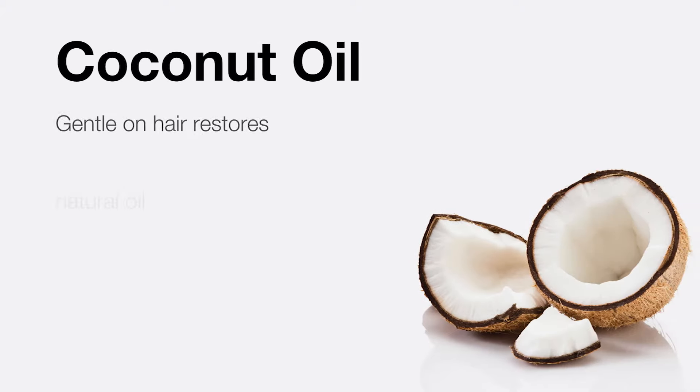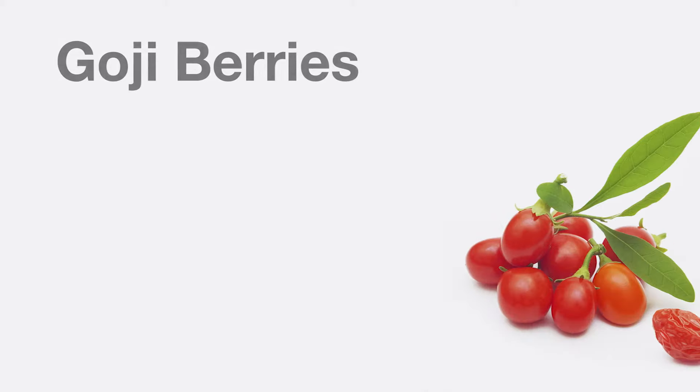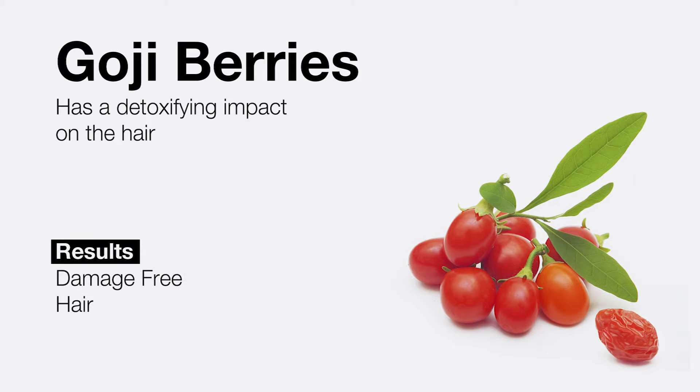Coconut oil — gentle on hair, restores natural oil balance, and tames the frizz. Goji berries have a detoxifying impact on the hair and put hair damage worries to rest.